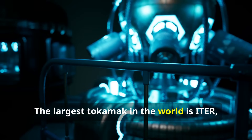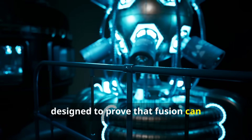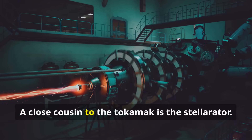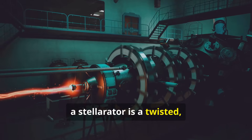The largest tokamak in the world is ITER, a massive international project being built in France, designed to prove that fusion can produce a sustained energy surplus. A close cousin to the tokamak is the stellarator. If a tokamak is a simple donut, a stellarator is a twisted, cruller-like donut.